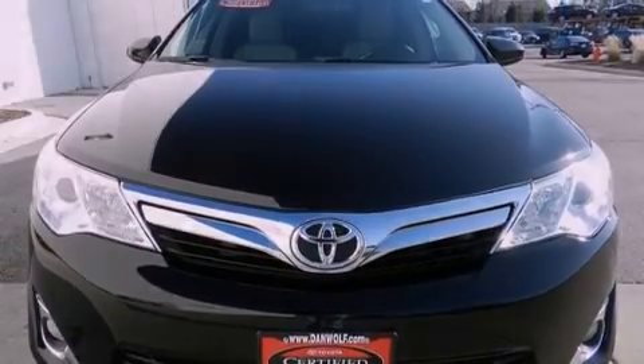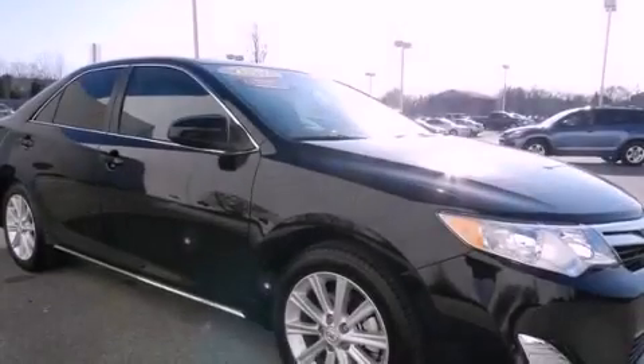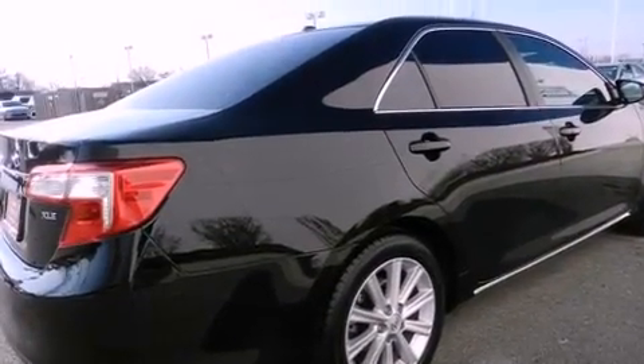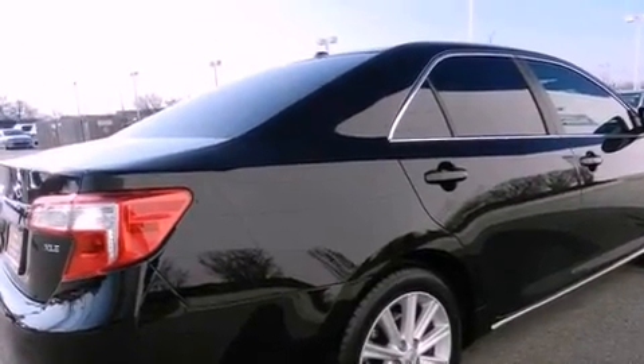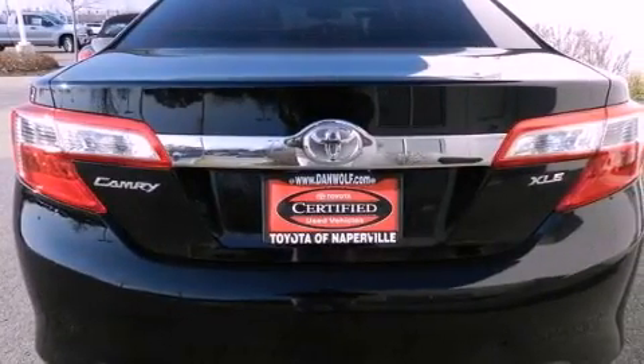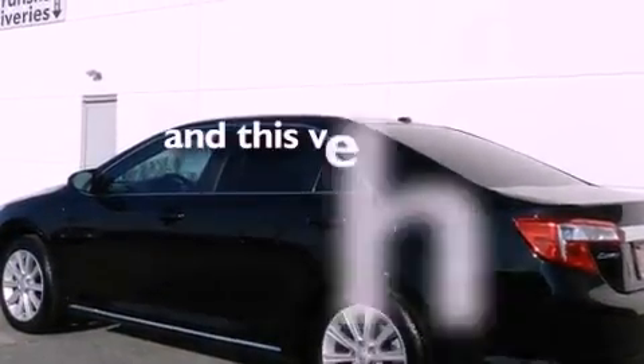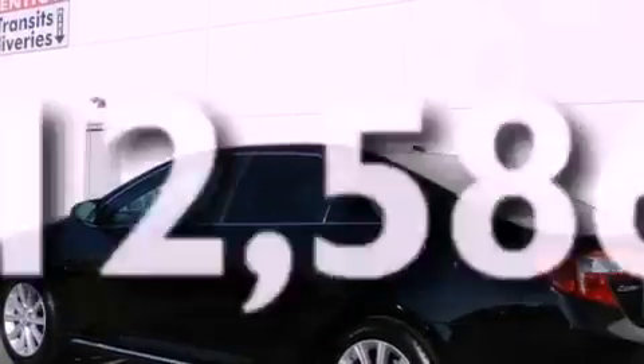Features include a power moonroof, alloy wheels, traction control and stability control systems, a six-speaker audio system, a leather interior, four-wheel independent suspension, a passenger side vanity mirror, an anti-lock braking system, a power driver's seat, and this vehicle has fewer than 13,000 miles on the odometer.